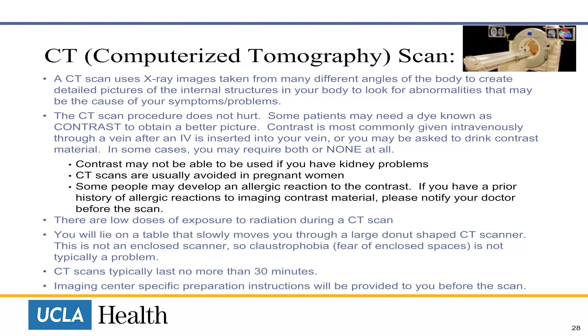If you have a prior history of allergic reactions to contrast material, please notify your doctor before the scan. There are low doses of exposure to radiation during a CT scan. You will lie on a table that slowly moves through a large donut-shaped scanner. It is not an enclosed scanner, so claustrophobia — fear of enclosed spaces — is not typically a problem. CT scans usually take 30 minutes. Preparation instructions will be provided to you before the scan.